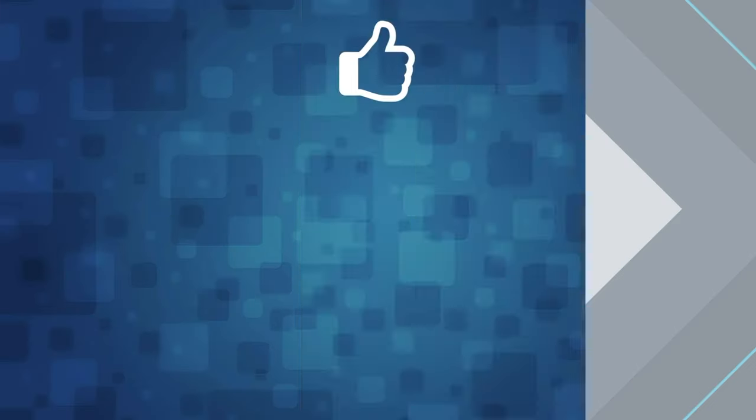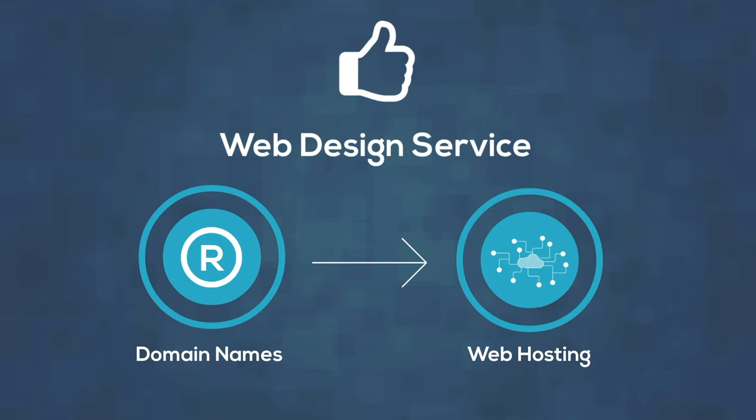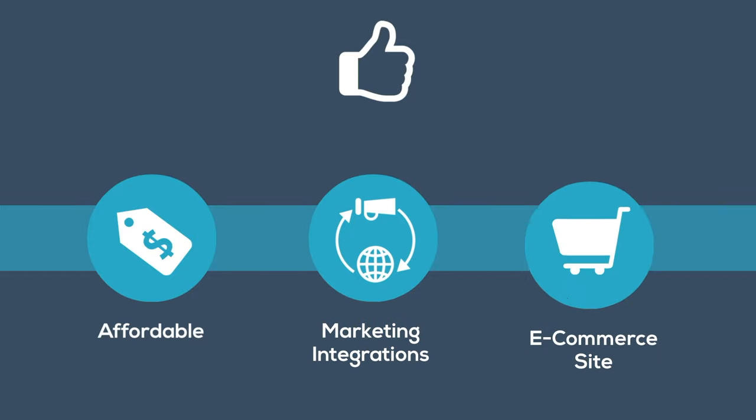GoDaddy is a popular web design service primarily focusing on providing domain names and web hosting. GoDaddy plans are quite affordable. The editor that you'll use to customize your chosen template is very easy to use. GoDaddy offers many different marketing integrations, and it's easy to build an e-commerce site through GoDaddy.